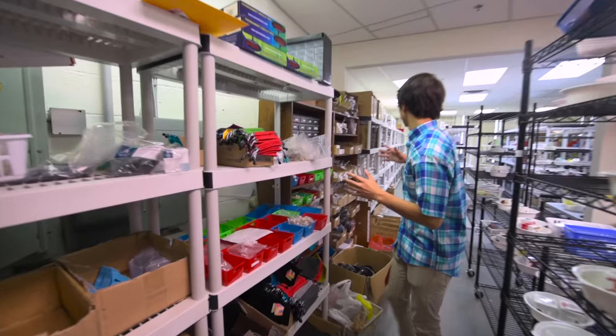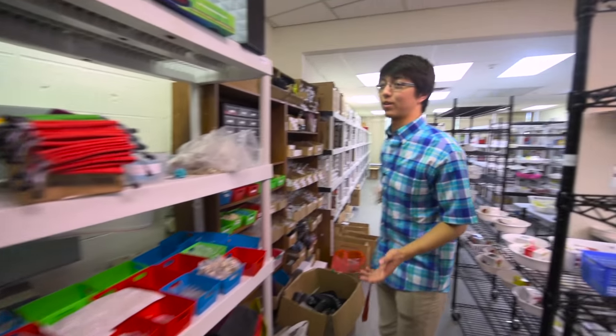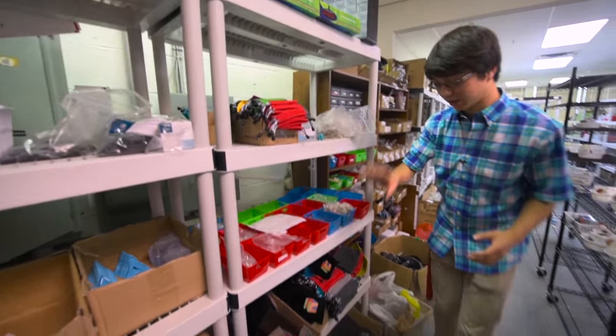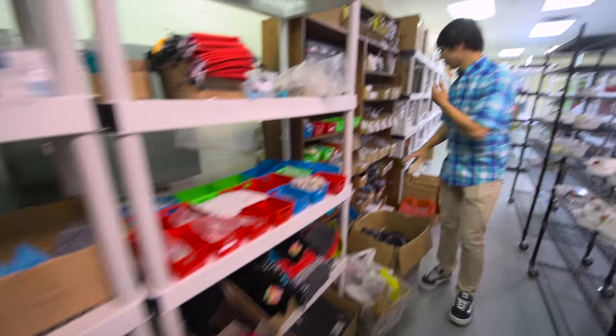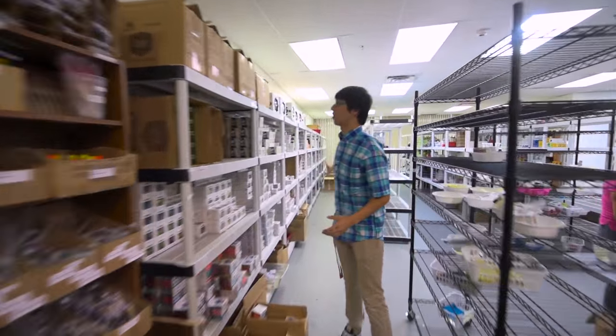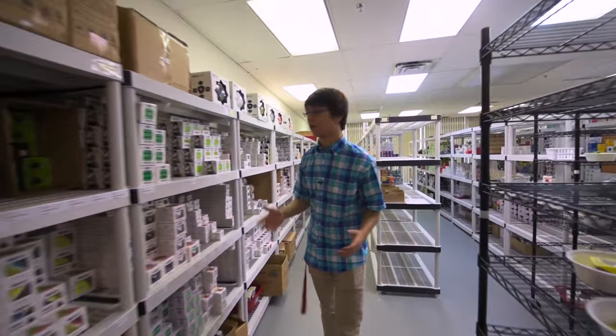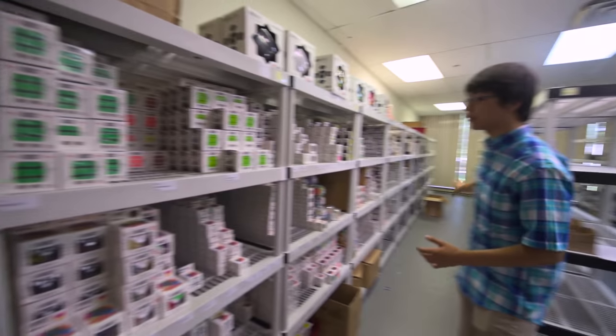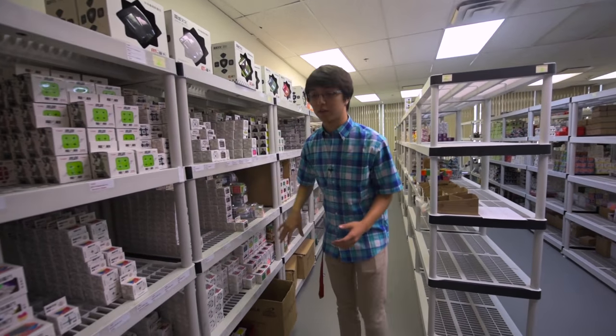Then we have the warehouse part which is all our supplies. We have a ton of cube bags and other accessories for you guys. We also have a loop shelf, and this is where a lot of our speed cube puzzles are. We have YuFu's here, we have Thunderclaps, and just pretty much every speed cube that you can think of on this wall right here.